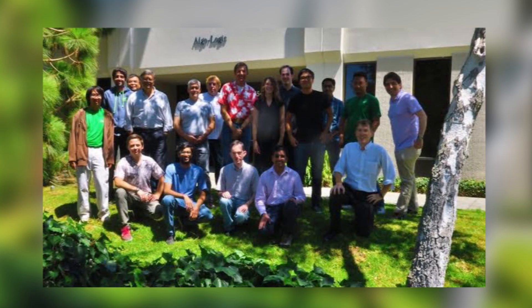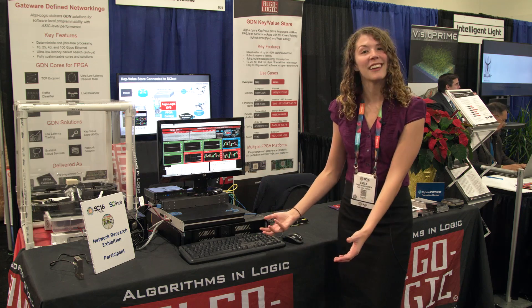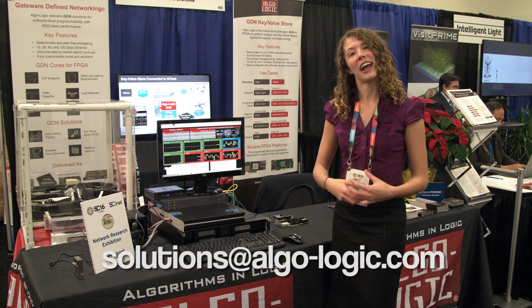We have a team of engineers in the Bay Area and Silicon Valley. At our heart, we're a technology company. This is ready for purchase today. Contact us at solutions@algo-logic.com for more information. Thank you.